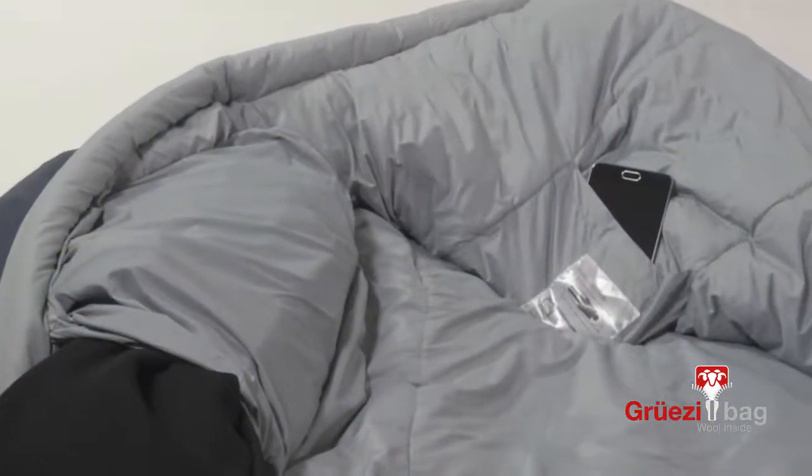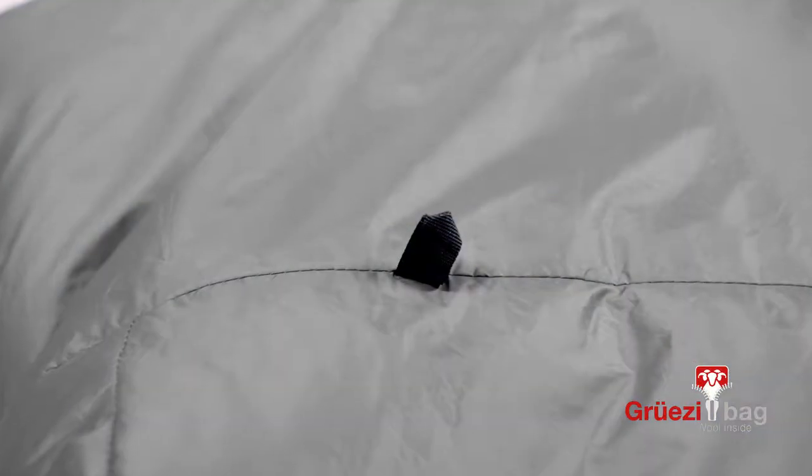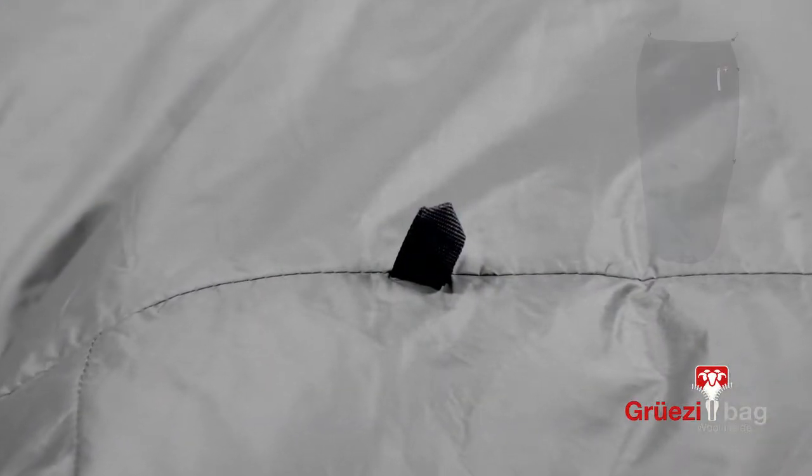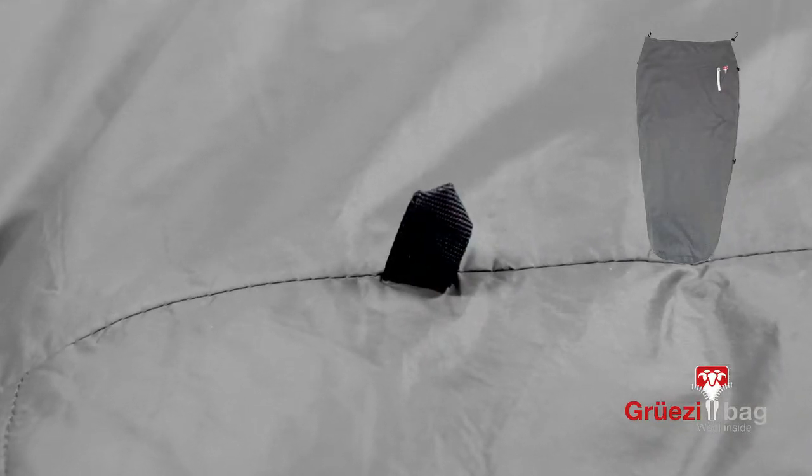There are pockets on the inside and on the outside of the sleeping bag. Inside the sleeping bag there are loops to attach an additional insulation hip bag, which is available as an additional accessory.